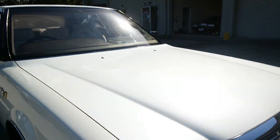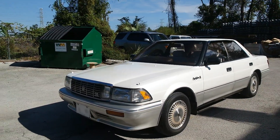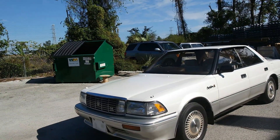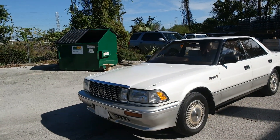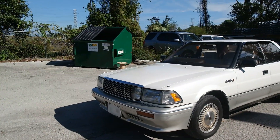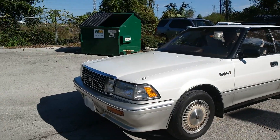Let me see if I can get this pearl to show up on the camera. There you go — it is really a beautiful pearl, it shines very well. It's not overly pearl, it's just right, if that kind of makes sense. Unless you get closer to the car and start looking at it, then you'll see — wow, this is a pearl and it is very nice.